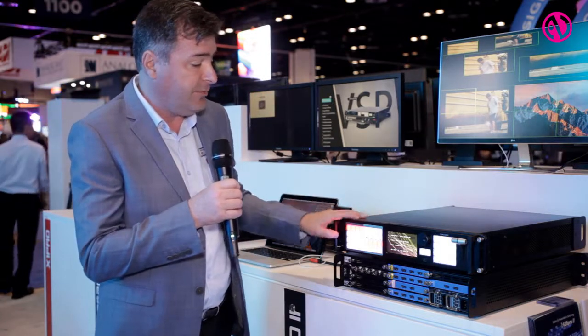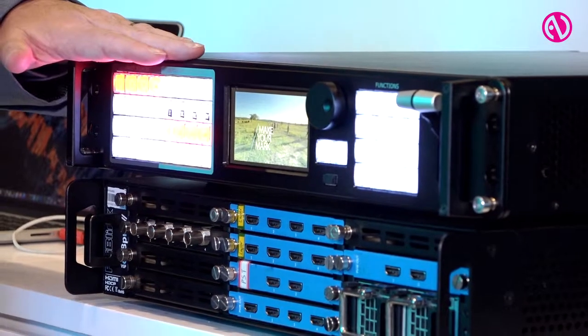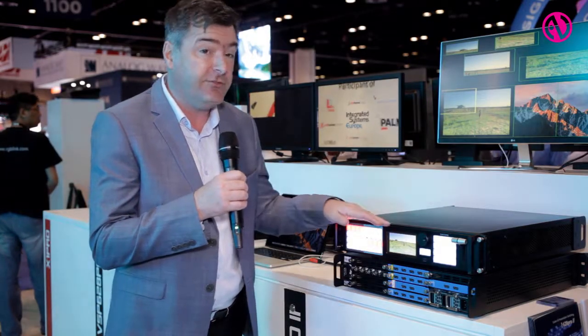The front panel here, we're able to preview sources directly on the touchscreen LCD we've got. And the front panel is remotable, so it can be taken away up to 100 metres, just connect by Cat5, and you can stream those sources for previewing directly to the touchscreen we've got in place.